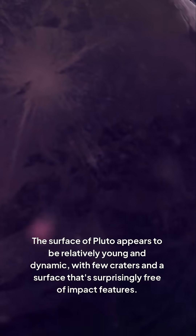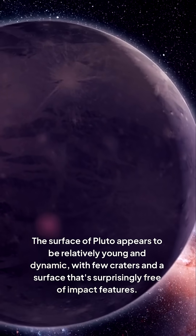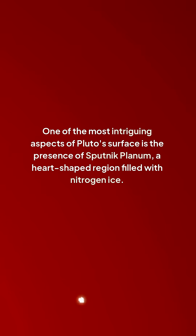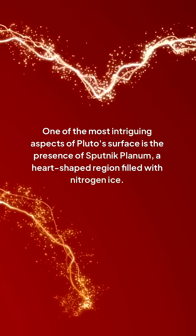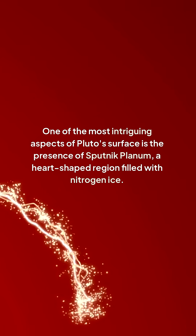The surface of Pluto appears to be relatively young and dynamic, with few craters and a surface that's surprisingly free of impact features. One of the most intriguing aspects of Pluto's surface is the presence of Sputnik Planum, a heart-shaped region filled with nitrogen ice.